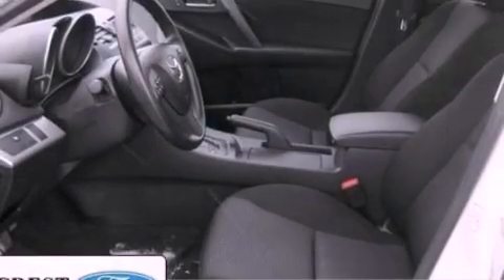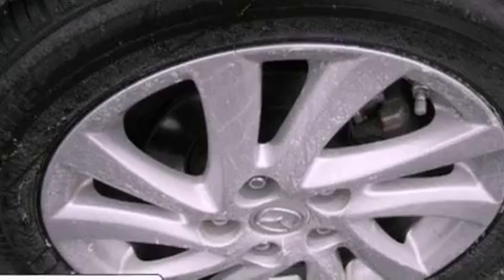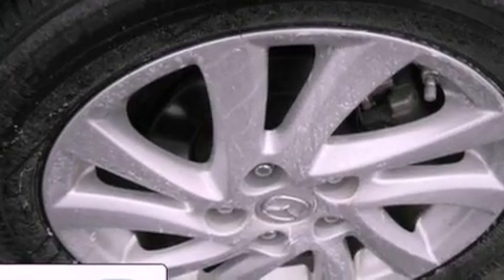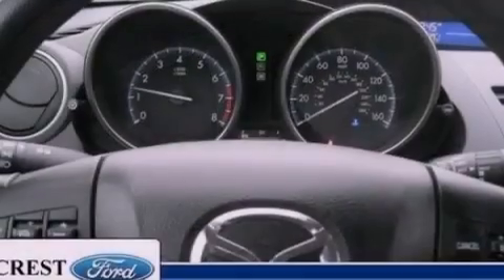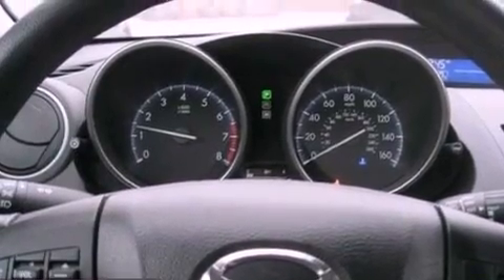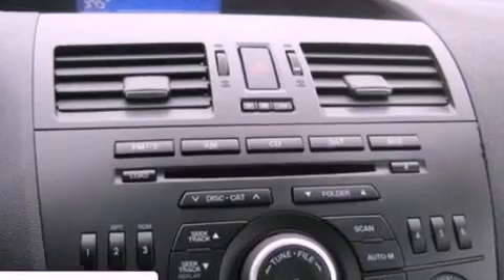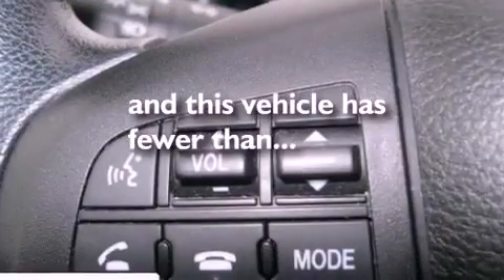The following features are also included: air conditioning, cruise control, full power accessories, a six-speaker audio system, performance tires, a four-wheel independent suspension, privacy glass, an anti-lock braking system, a CD player, and this vehicle has less than 34,000 miles.